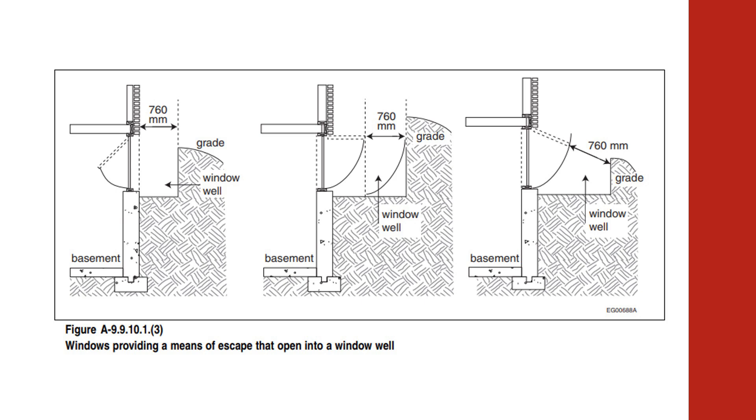Once this clearance is provided, no additional clearance is needed for windows with sliders, casements, or inward opening awnings. However, for windows with outward opening awnings, additional clearance is needed to provide the required 760 millimeters or 30 inches beyond the outer edge of the sash. Bottom hinged windows should not be used as escape windows because the occupant would have to climb over the glass to get out.